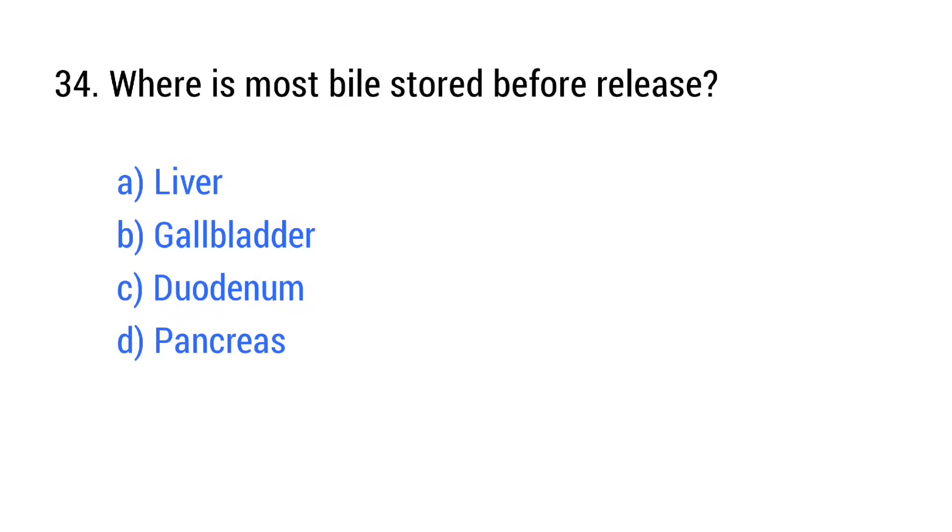Question number 34. Where is most bile stored before release? The right answer is option B: Gallbladder.